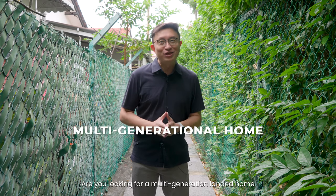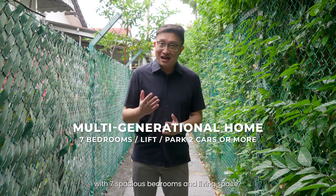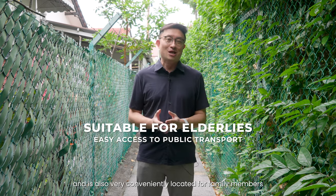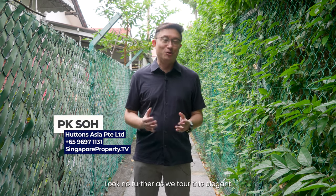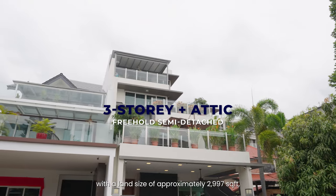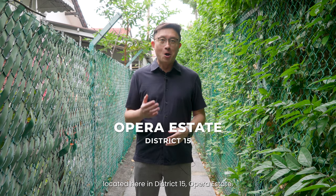Hi everyone, are you looking for a multi-generation landed home that looks almost like new with seven spacious bedrooms and living space? How about a home that is suitable for the elderly and is also very conveniently located for family members who need to access public transport? My name is P.K. So from Hutton's. Look no further as we tour this elegant three-story plus attic freehold semi-D with a land size of approximately 2997 square feet, located here in district 15, or Prada State.